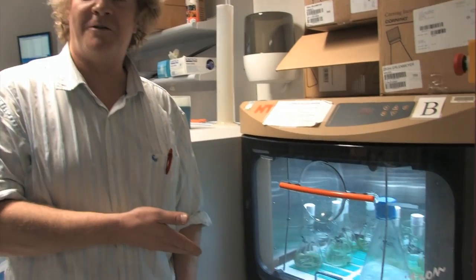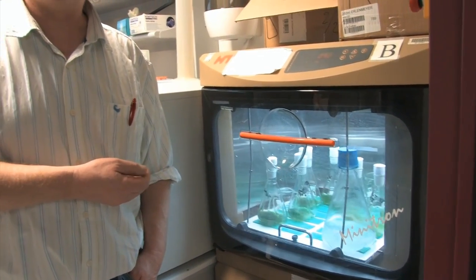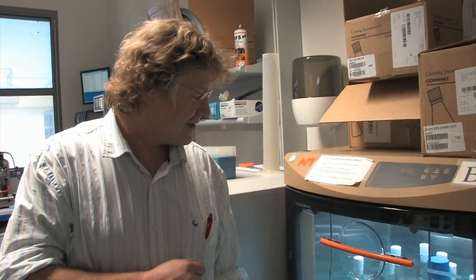Here we have algae, grown for a variety of different purposes. Part of it is just the production of biomass. Some of it is for producing cellulose, and some of it is so that we grow up the biomass which can then be digested to produce amino acids, which can then be fed to bacteria, which then end up producing specifically labelled molecules of one sort or another, depending on what you put into the algae.